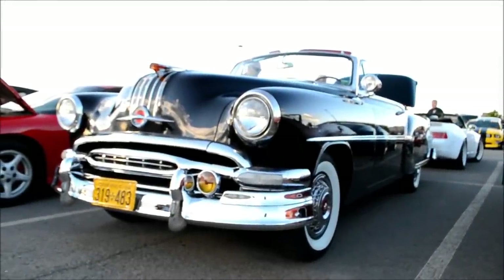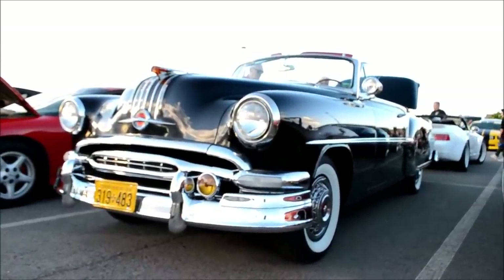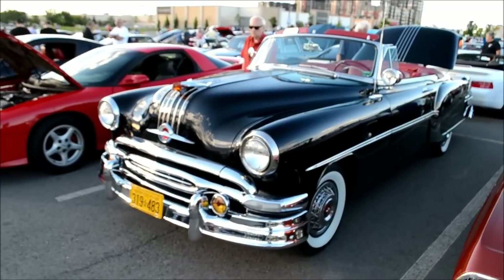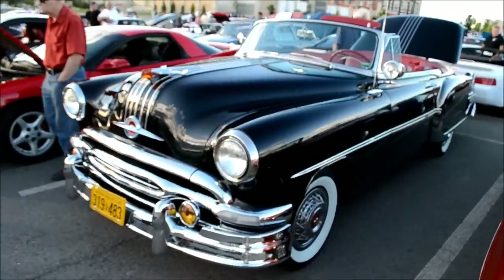Oh my god, I was just thinking about filming a Porsche 928 in front of this, and I turn around and I'm like, oh my god, there's that 54 Pontiac I haven't seen in years. Holy schmoly. Oh my god, that's a Catalina, if I'm not mistaken.